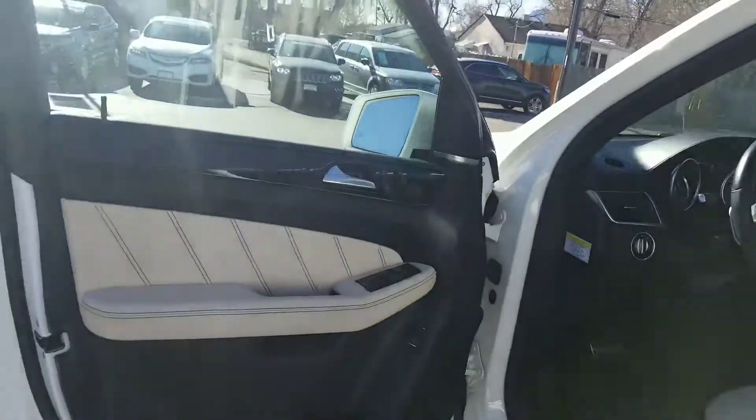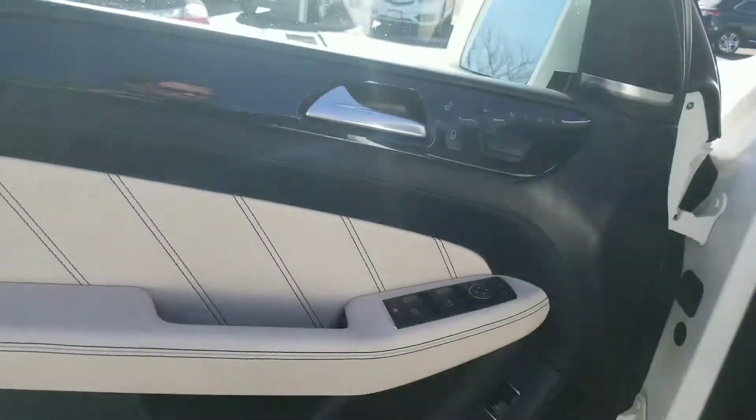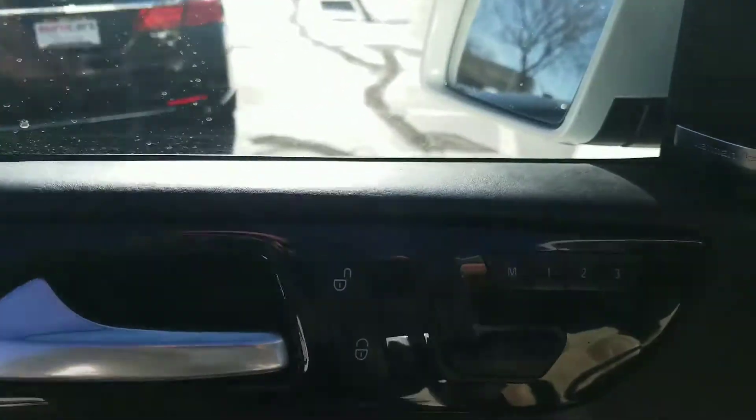A little bit more of the interior — more WeatherTech mats in the back and floor mats as well.